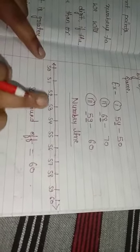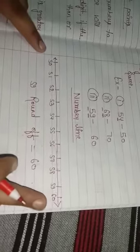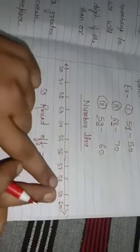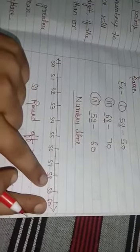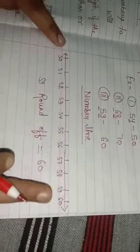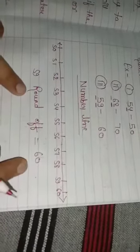Now on a number line, between 50 and 60, 59 would appear like this: 50, 51, 52 ... 55, 56, 57, 58, 59, 60. So 59 is closer to 60 than to 50. Therefore 59 rounded to the nearest 10 is 60.